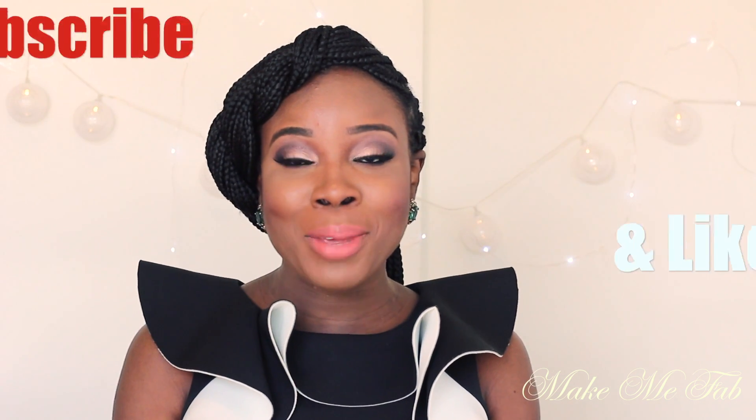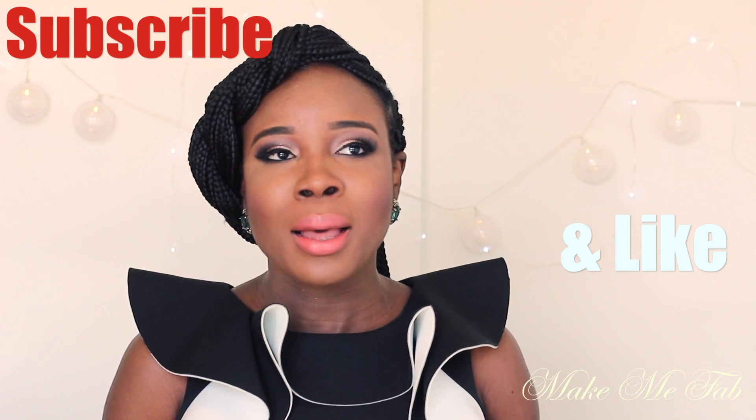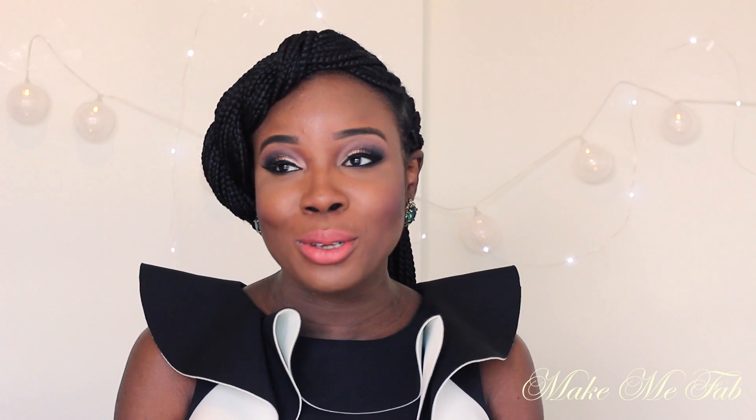Hi everyone, welcome to Make Me Fab. I know it's been forever since I've been here — happy new year! I just want to thank some of you for checking up on me on Instagram and here on YouTube. I'm fine, I'm well. I've not really had the time to film as much as I would love to. I've just been occupied with other things, but I really want to be more consistent this year. I don't just do YouTube — I have a full-time job and other commitments, so it's kind of difficult getting out videos as much as I want to.